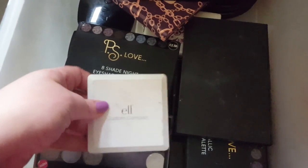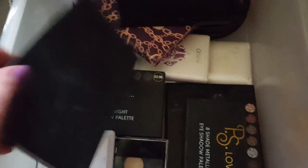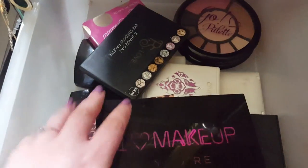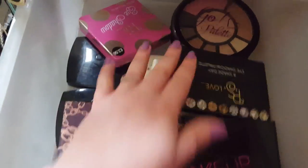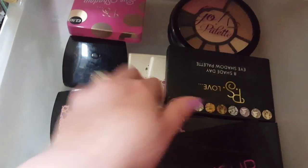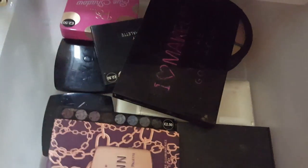In the next drawer is my little ELF quad. I've got all of my Primark palettes — anything that's kind of very cheap or not regularly used, but I do still want to keep them because I haven't decided to throw them away yet. My Go palettes because they're an awkward shape, PS Love palettes, my Avon palettes and my Kiko palettes. They all stay in this drawer.